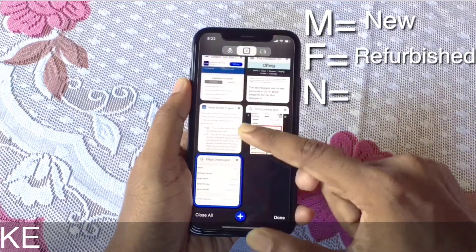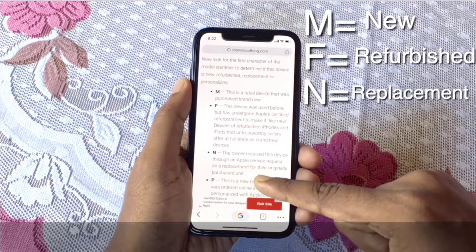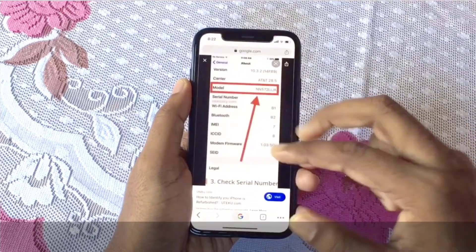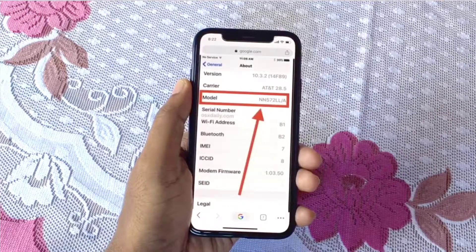If your model number starts with N, that means it's a replacement device. Replacement means you had some problem with your iPhone, returned it to the Apple Store, and because you had AppleCare warranty, they replaced it with another iPhone. In that case, your model number will start with N.